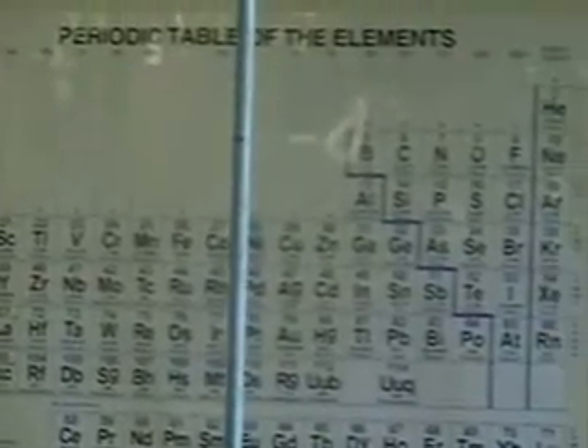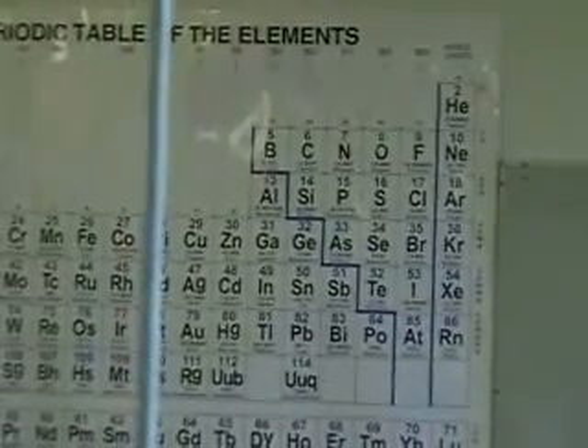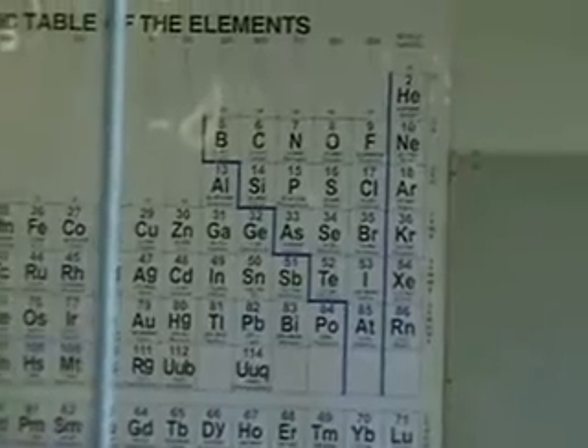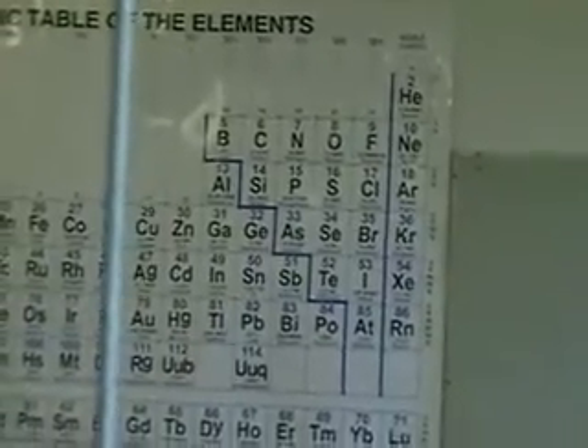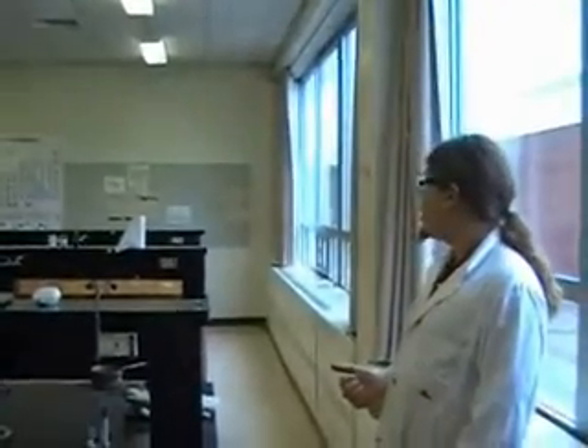Elements which are near to each other in the periodic table tend to be very similar in their properties. You'll notice next to bismuth on the periodic table there is lead, which as we all know is pretty toxic. There's antimony, which is quite unusual stuff, but that's also very toxic. And polonium, which was actually used in an assassination attempt at one point, is also radioactive.